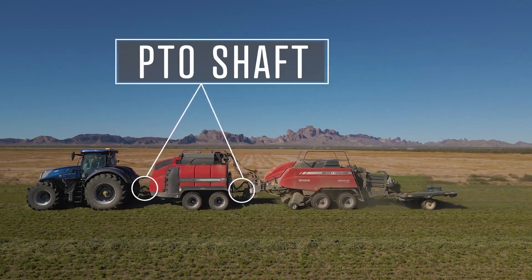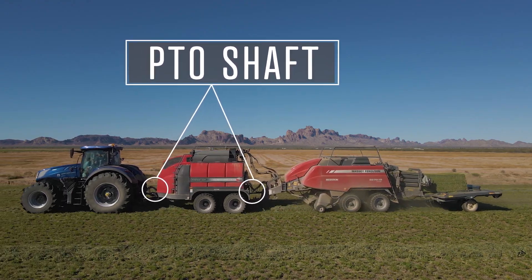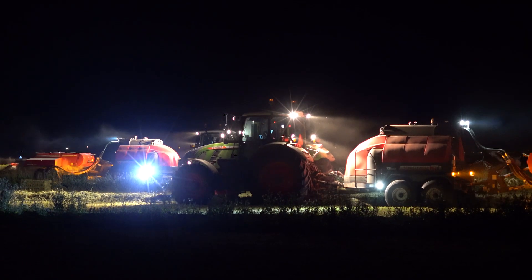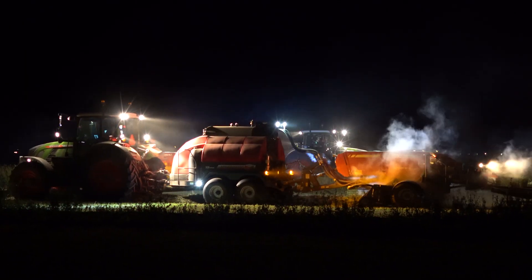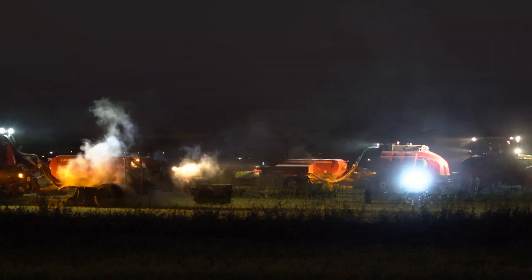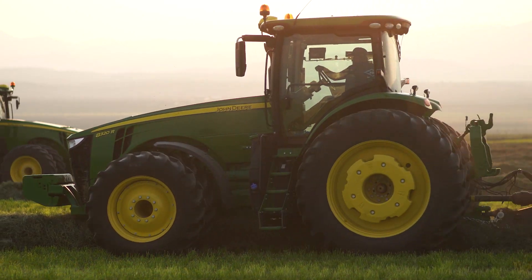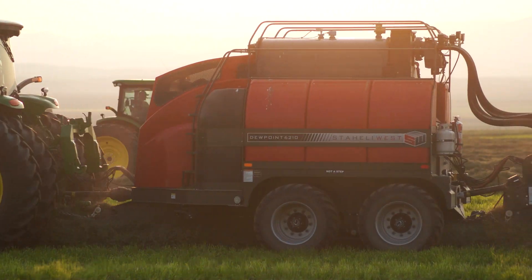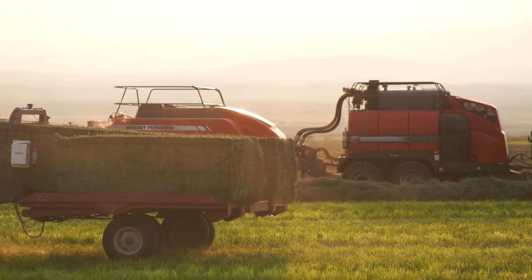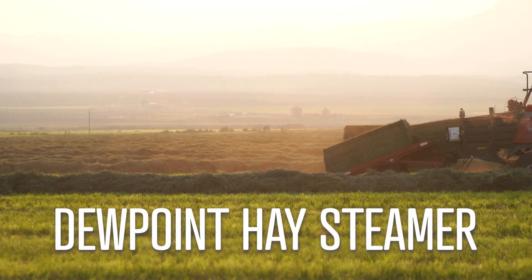And finally, the PTO shaft. The tractor powers the baler with the pass-through PTO shaft. Our goal at Staley West is to revolutionize the agricultural industry. We accomplish this goal by providing farmers with technology that improves their operations and their lives. Farmers all over the world are taking advantage of the Dew Point hay steamer.